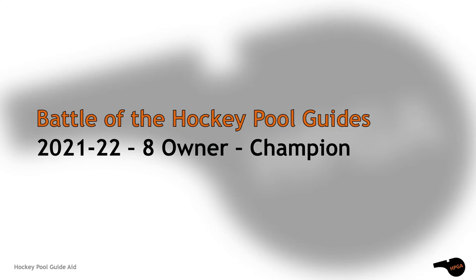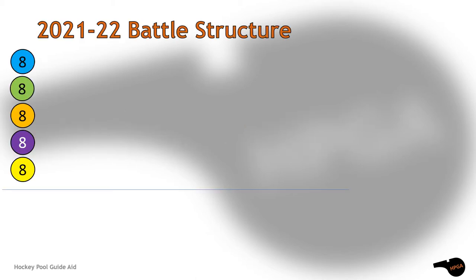Welcome to this season's eight owner battle of the hockey pool guides. Stats and calculations are all well and good, but why not simulate every scenario? That's what we'll do this year.